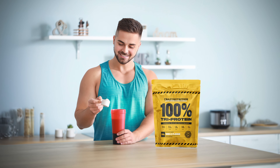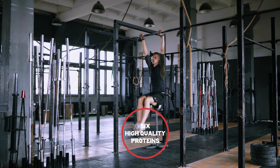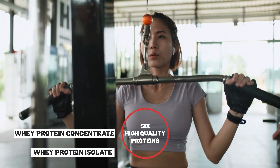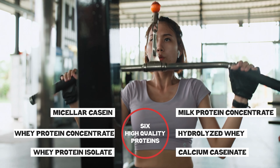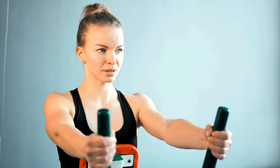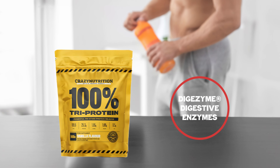At number 1 we have Crazy Nutrition Tri-Protein. Crazy Nutrition's Tri-Protein is a standout protein powder due to its unique three-phase absorption formula. It combines six high-quality proteins: Whey Protein Isolate, Whey Protein Concentrate, Micellar Casein, Milk Protein Concentrate, Hydrolyzed Whey, and Calcium Caseinate. This blend ensures a steady release of amino acids, promoting muscle growth and sustained energy without bloating or digestive discomfort. The inclusion of Digazyme digestive enzymes further enhances nutrient absorption and gut health.